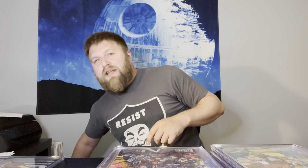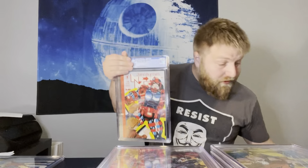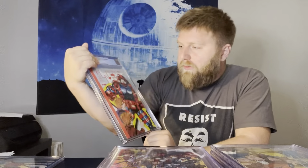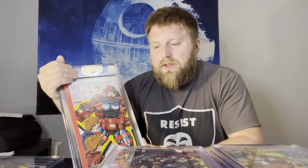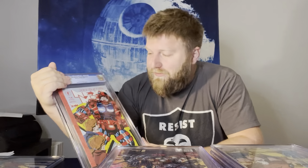CGC just put out a statement on Instagram saying their quality control standards are as good as ever and their modern turnaround times are down to 35 days. But the standards are terrible — I have an average of about three books per 25-book submission that I have to send back to get re-slabbed. It's a complete waste.